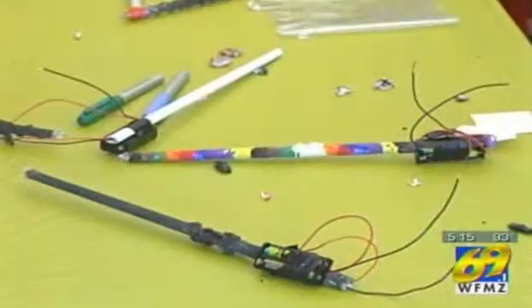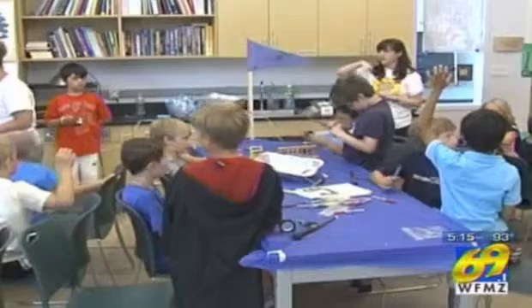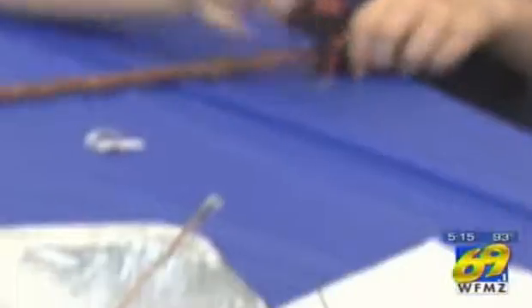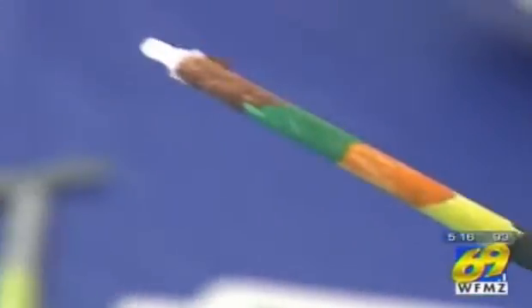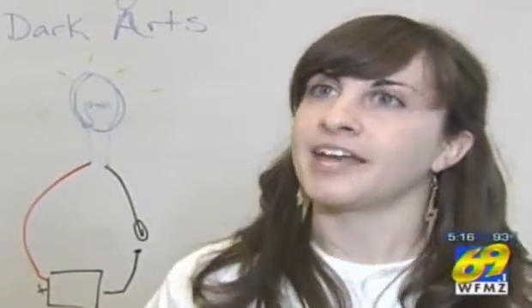Of course, every wizard needs a wand. 'There's this spell called Lumos and it makes wands light up.' That's fine for Harry and Hermione, but Da Vinci's wannabe wizards are mixing in some science. 'We put a light bulb at the top of the wand and then we made a circuit which, when we push the button — the paper clip in this case — it makes the light bulb turn on.' All of the week's lessons are a blend of both worlds: taking the science principle and applying it to a really fun topic like Harry Potter.